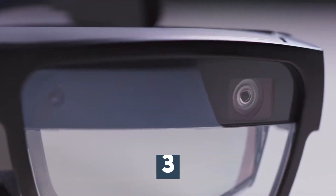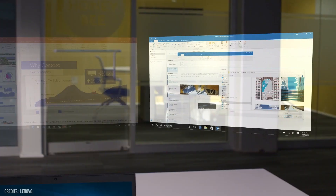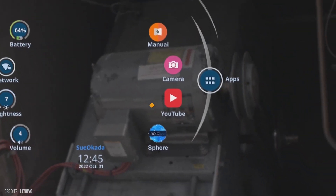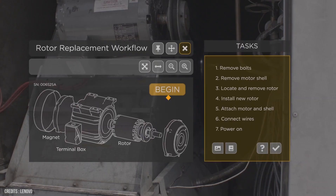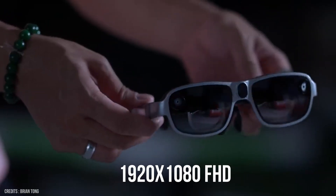Number 3: Lenovo ThinkReality A3. For those wanting a powerful pair of tethered glasses that can connect to select PCs and smartphones, the Lenovo ThinkReality A3s look to be an incredible choice. These glasses allow you to create a virtual monitor that can be used for working alongside a phone or laptop, providing a clear way of seeing what you're working on without the need for multiple physical monitors. The ThinkReality A3s feature 200 nits of brightness and a per-eye resolution of 1920 by 1080, or Full HD, and utilize a Qualcomm XR1 smart viewer processor.